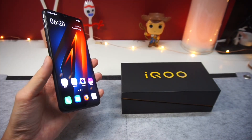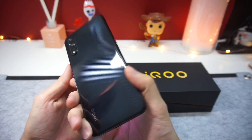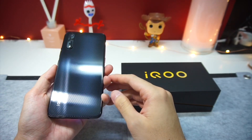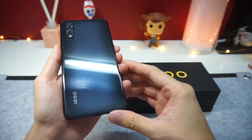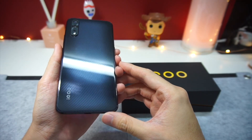First up, let's check out the design on the Vivo iQOO Neo. The iQOO Neo comes in two color combinations but I decided to go with the black version because it looks really slick. The entire device does feel a little thick but still feels okay in the hand. If you look closely, you'll notice that the back panel comes with a really subtle carbon fiber design which looks great.